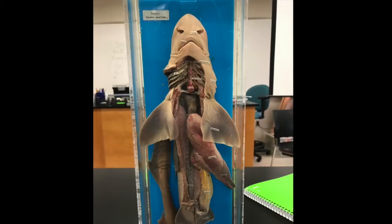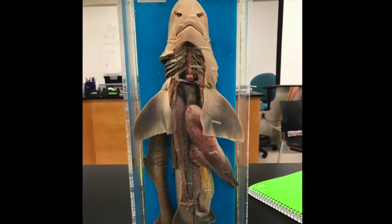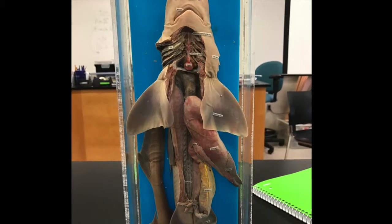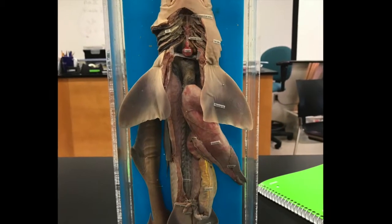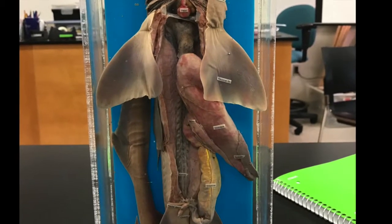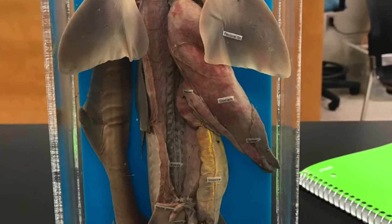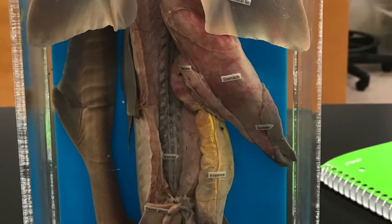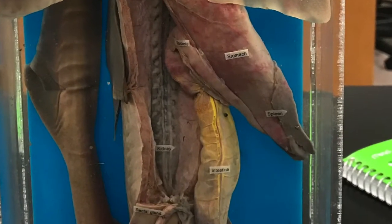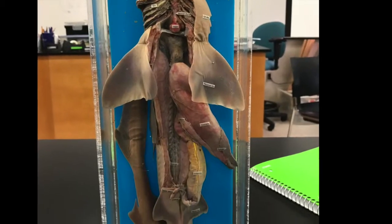The kidneys are diffuse organs that run along either side of the midline. They are responsible for the excretion of hydrophilic substances such as ions, water, and other nitrogenous wastes. The rectal glands, also called the digitiform gland, excrete salts from the body, playing a role in osmoregulation. They are connected to the colon through a small duct, and it all drains into the cloaca.